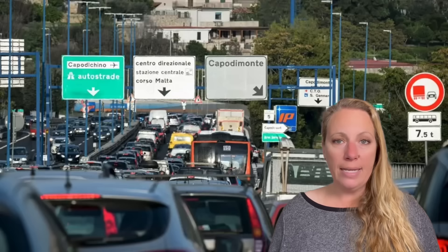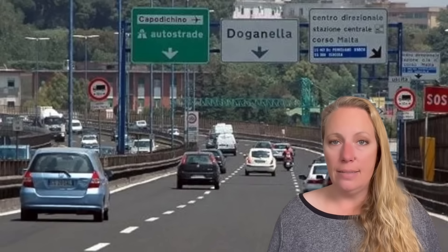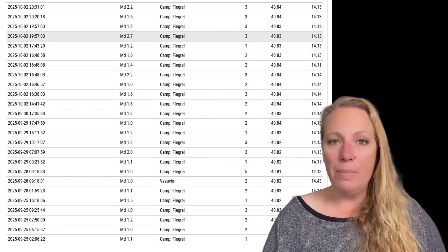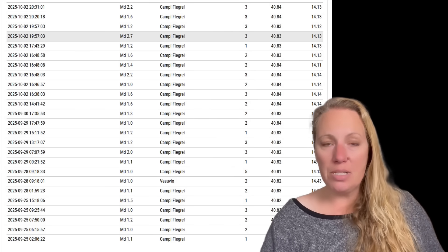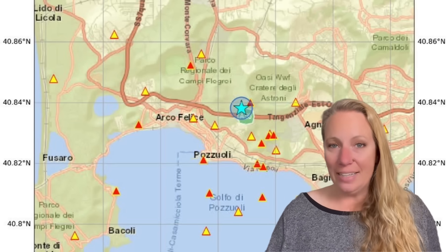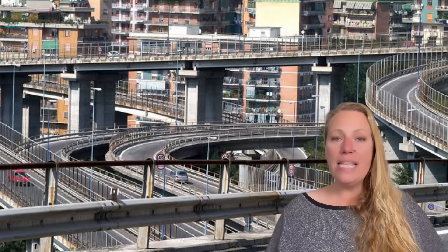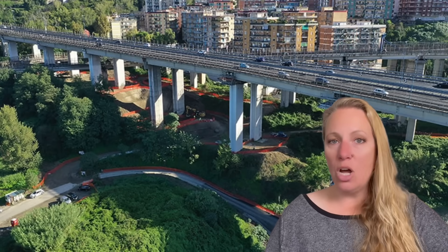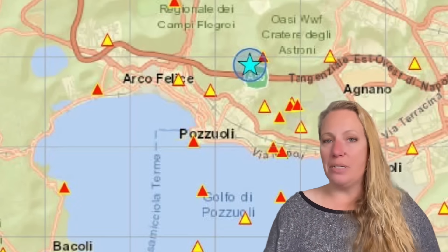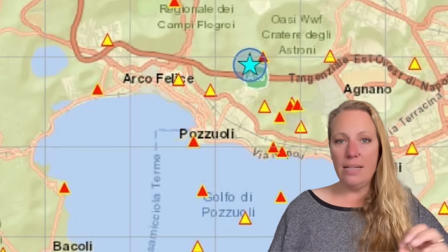If 5 million plus people in the greater Naples area hear that Pozzuoli is evacuating because the volcano is about to blow, there's going to be panic and everyone will try to get out — all roads will be clogged in minutes. Six million people trying to get out on the Via Tangenziale, and look at this current earthquake swarm: the epicenters are unfortunately right underneath that road. It's not the first time — we see epicenters underneath the Via Tangenziale all the time, for years. That is a real concern.